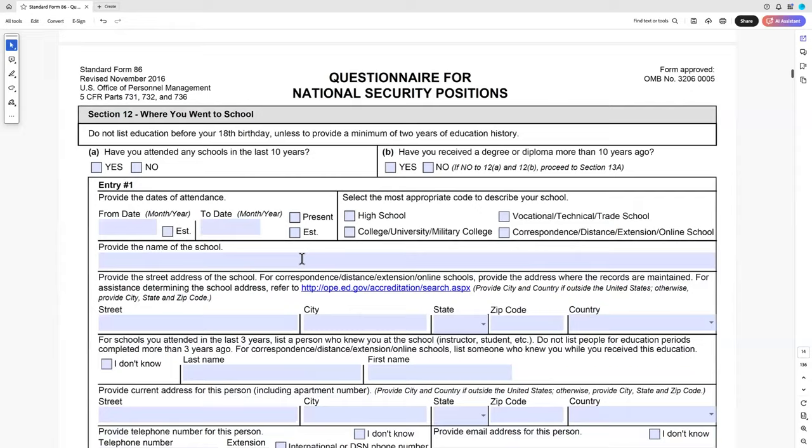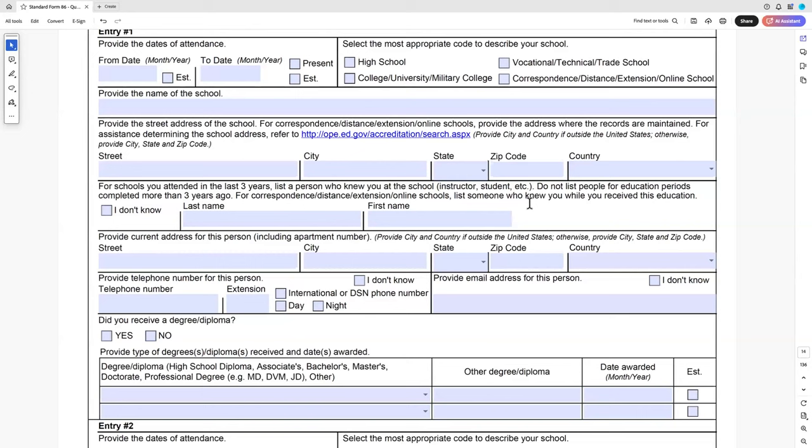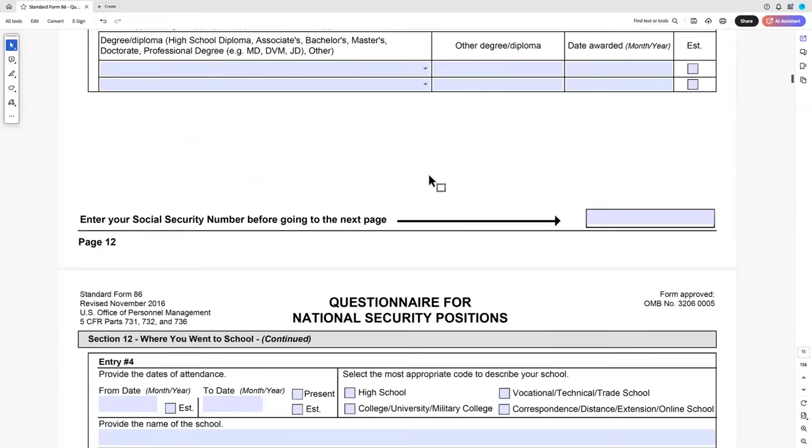Education: the government will go back and investigate whether you really did graduate. If you're going to say you graduated from Hopkins, make sure you actually did — the U.S. government will pull your transcript. And again, provide someone who knew you, such as the professor who gave you an A and you really like, rather than one who failed you.